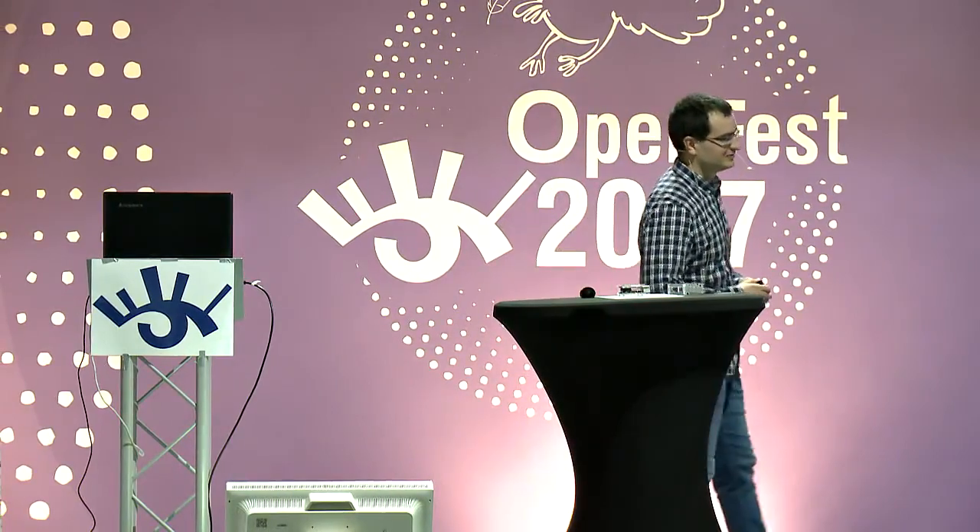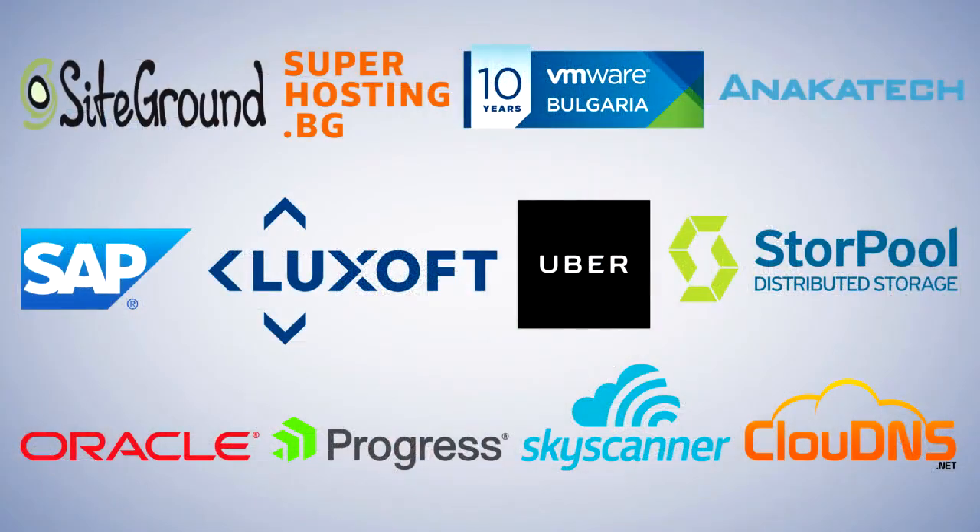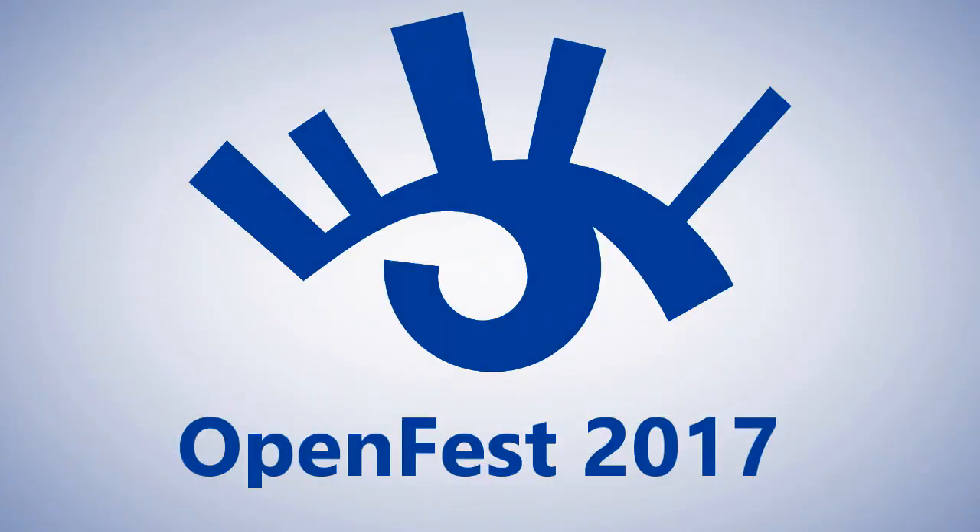If there are no other questions, let's thank Nikolai. Thank you. Thank you so much for the presentation. Bye.